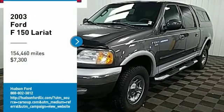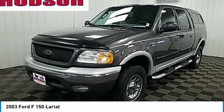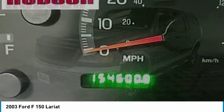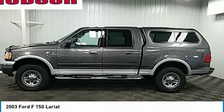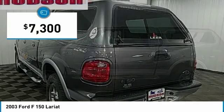We are pleased to show you the 2003 F-150. A Ford F-150 knows how to handle any situation. It's built to follow orders, no whining, and is priced below $10,000.